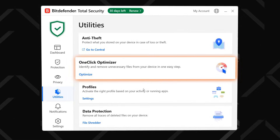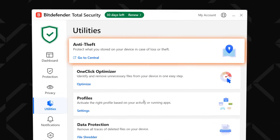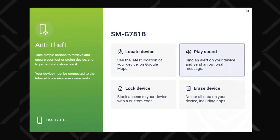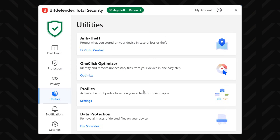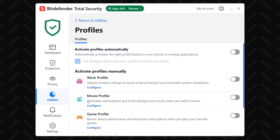Bitdefender also includes a bunch of cool extra tools in the utilities lab. My favorite is the one-click optimizer, which identifies and removes junk files from my system to make it run a bit smoother. There's also the anti-theft feature that can help you locate a lost device or remotely lock or wipe it — though Google's Find Your Phone feature does pretty much the same thing. More unique is the File Shredder, which deletes a file with no way of restoring it. And then there are profiles, made to optimize the system and Bitdefender app according to what you're doing.